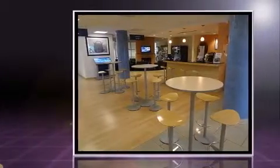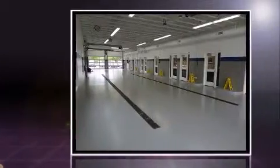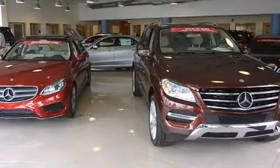Smooth gear shifts are achieved thanks to the three-liter six-cylinder engine, and load-leveling rear suspension maintains a comfortable ride. Well-tuned suspension and stability control deliver a spirited yet composed ride and drive.